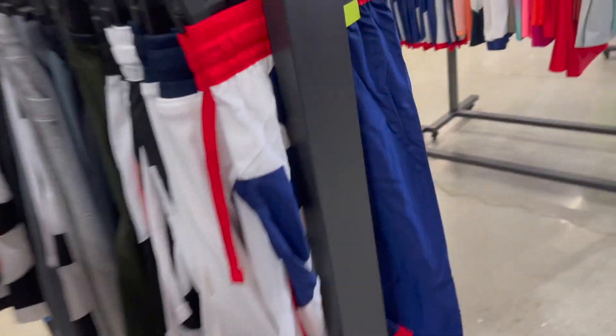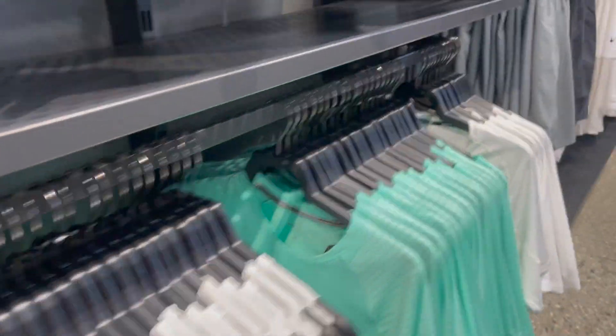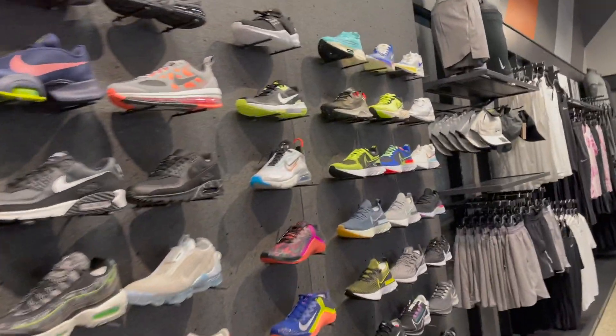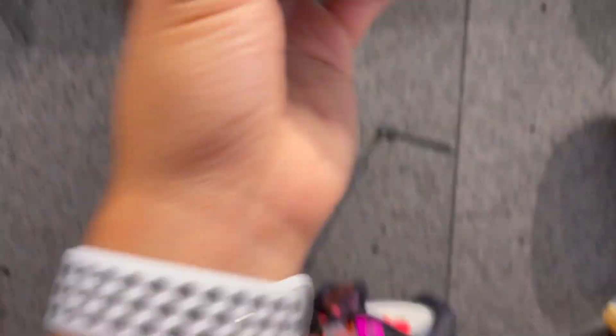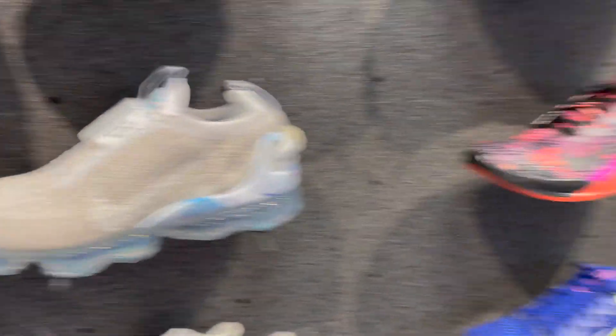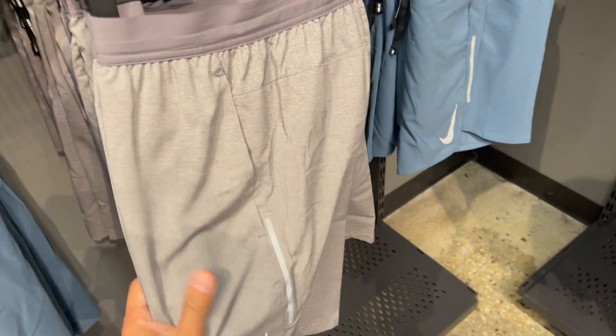There's a lot of Team USA gear being that it is the Olympics — great shorts and tank tops for working out at the Nike store. I thought about getting these Air Max 29s, they're super comfortable — I have them on my feet right now. But I won't buy them. Been a big Air Max fan. These shorts look really cool too.